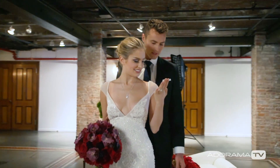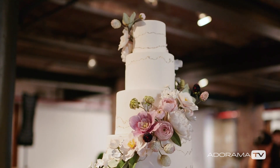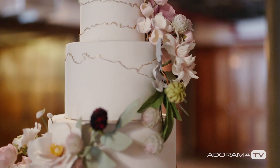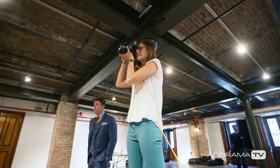When I was first asked to do this shoot, I was absolutely thrilled. One of the best things about working with an editorial shoot is you get to work on something a little bit more creative and something that you have a little bit more control over.